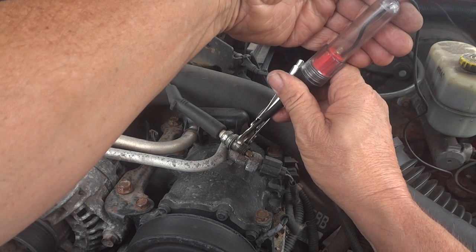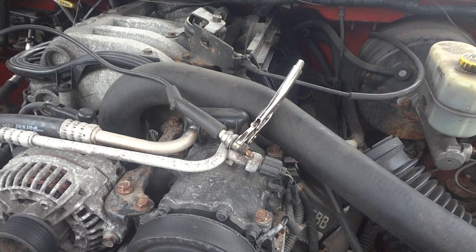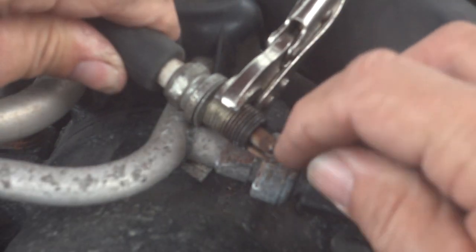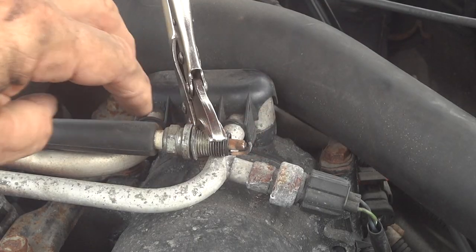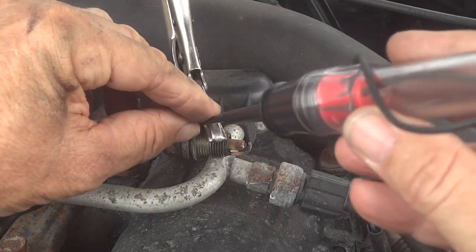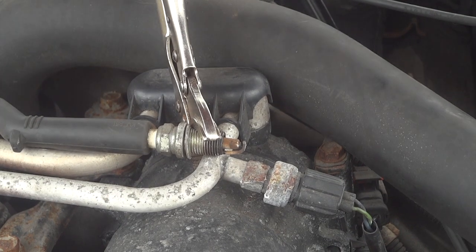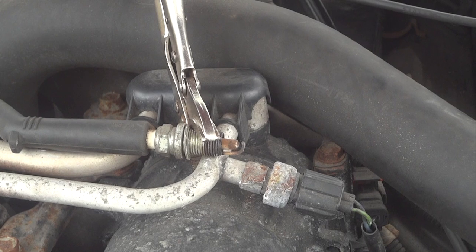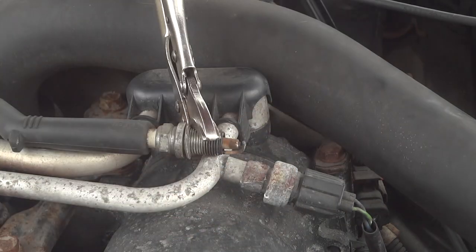I'm going to zoom in on this plug and go inside and crank on it — we should be able to see if we have spark. I need to make sure the diode isn't touching anything else, but we still have a good ground, the light is coming on. As you can see when we crank it, we have no spark whatsoever. But I can smell some fuel out here, so we know we're getting fuel.